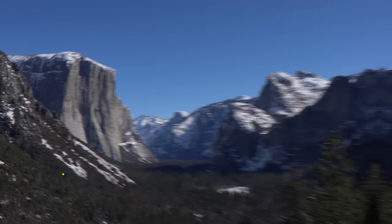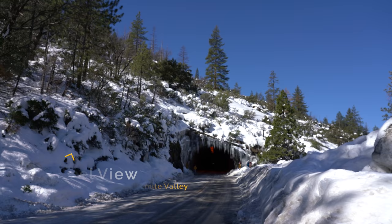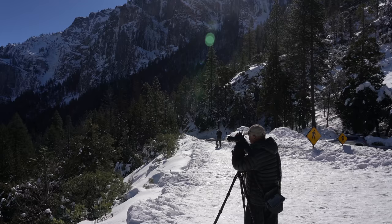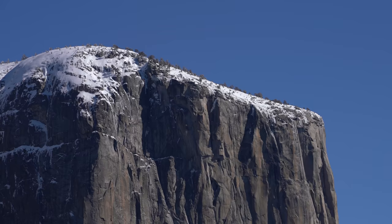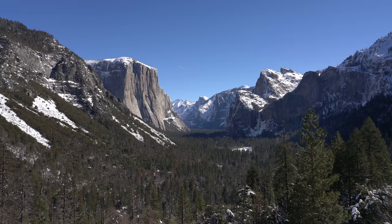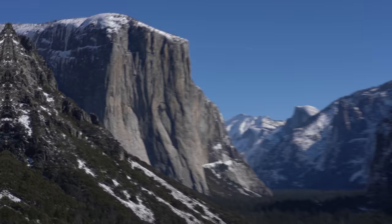First up, no trip to Yosemite is complete without visiting Tunnel View. Tunnel View is the first thing most people see when they visit Yosemite Valley from the south entrance, and it is easily one of my favorite views in all of California. I've been a dozen times but it never fails to take my breath away. In the winter it's particularly special since the mountains and Half Dome are usually covered in snow. Plan to spend some time soaking it all in — it's definitely a great spot for sunrise and sunset as well.